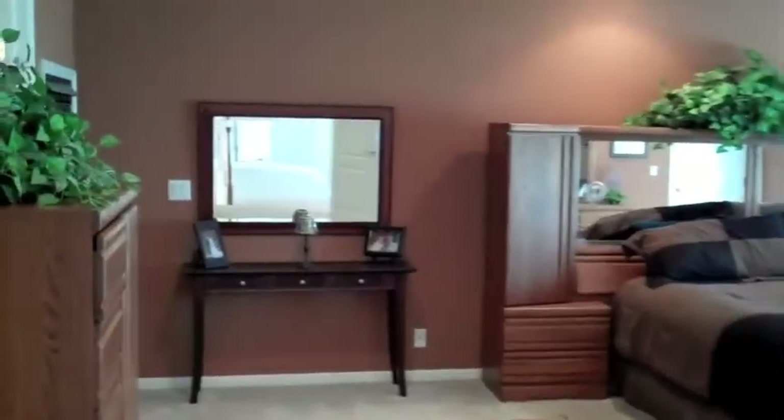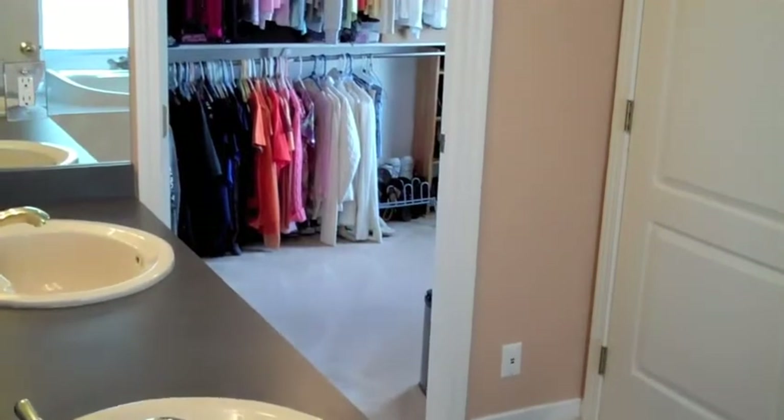At the top of the stairs is the master bedroom. The master bedroom features a tray ceiling with recessed lights. There's also a ceiling fan in the master bedroom, as well as a fireplace — a two-way fireplace from the master bedroom into the master bath.